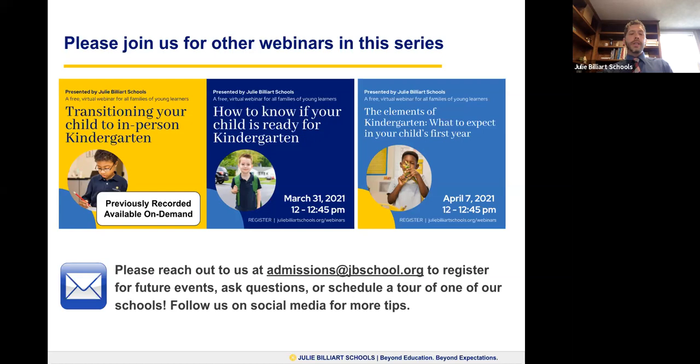Before we get to questions, just a reminder that you can contact us. There is an email at the bottom of the screen — admissions@jbschool.org. Feel free to use that email for any questions you might have, and we'll be happy to follow up. Feel free to call us here at the Akron campus as well, and we can certainly set you up with a tour or help guide you through your process.